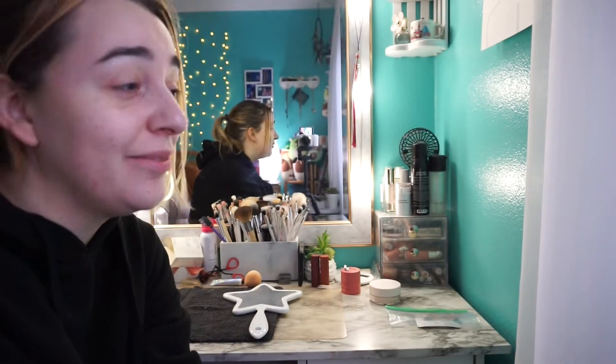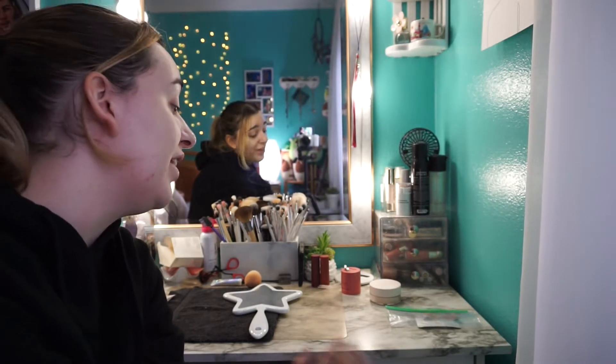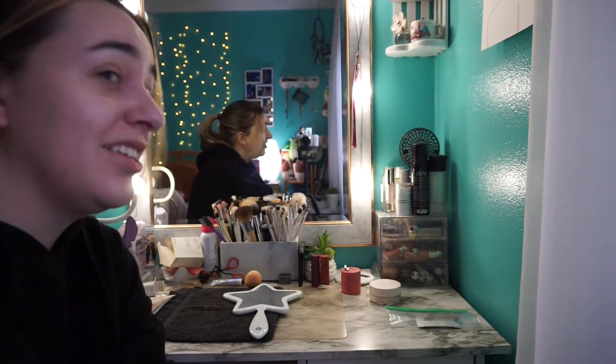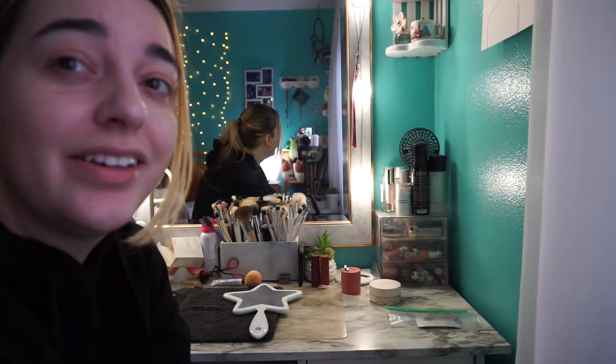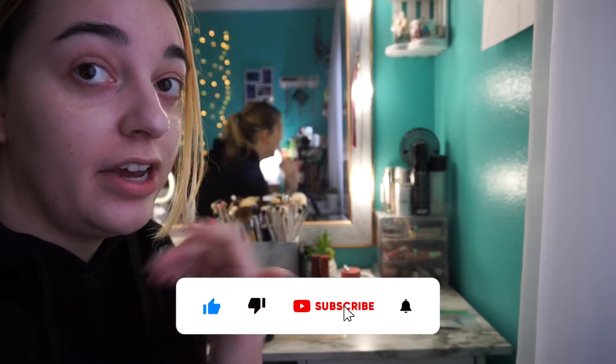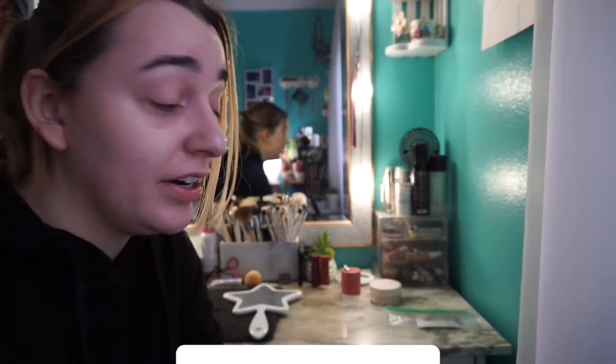Hello everyone and welcome to the third and probably final installment of my decluttering series. Today we're going to be tackling my vanity — it is a mess right now. I've kind of been putting off cleaning it so I can do it in this video, because that's just more content for y'all. If you like these kinds of videos, make sure you like and subscribe and go check out my other videos, which I will stick in a playlist. I've decluttered a couple different spaces in the house already, so let's just get right on into this.